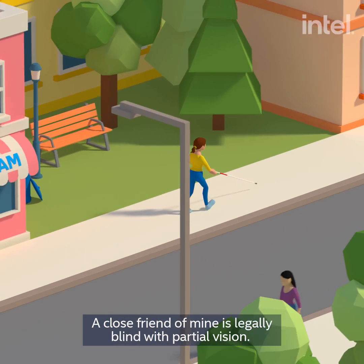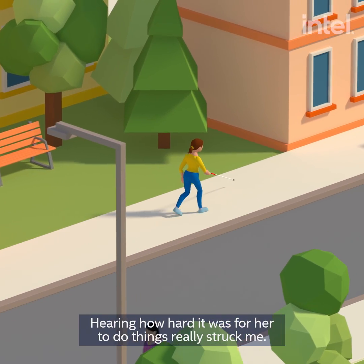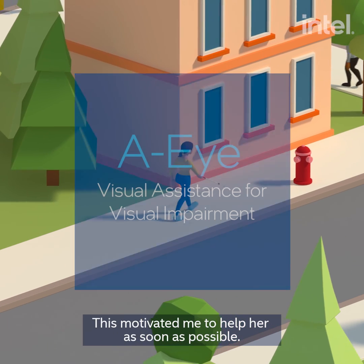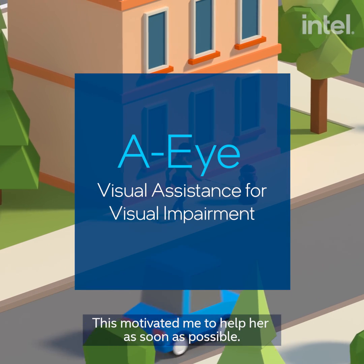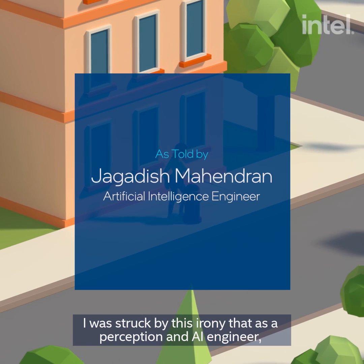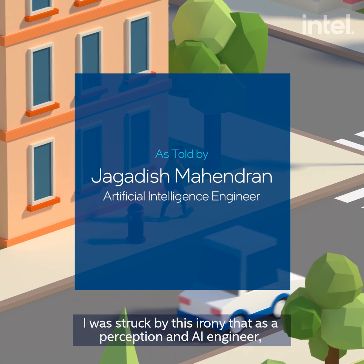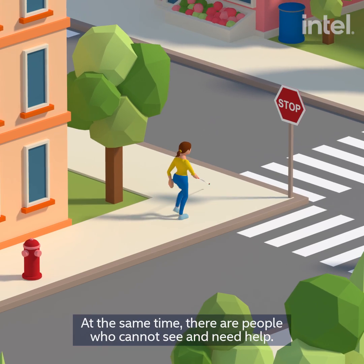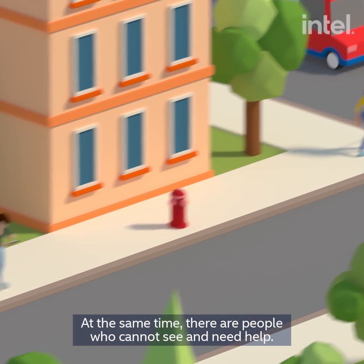A close friend of mine is legally blind with partial vision. Hearing how hard it was for her to do things really struck me, and motivated me to help her as soon as possible. I was struck by this irony that as a perception and AI engineer, I've been teaching robots to see things, while at the same time there are people who cannot see and need help.